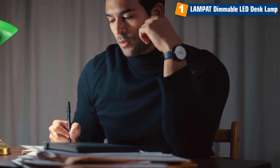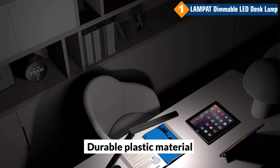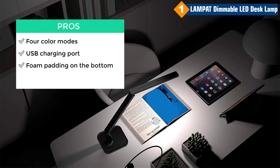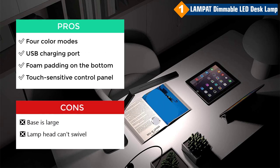The lamp also features a 1-hour auto-off timer, so you can save energy when you're not using it. The Lampette Dimmable LED Desk Lamp is made of durable plastic material. Pros: 4 color modes, USB charging port, foam padding on the bottom, touch-sensitive control panel. Cons: base is large, and the lamp can't swivel.